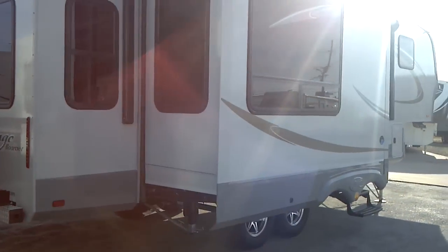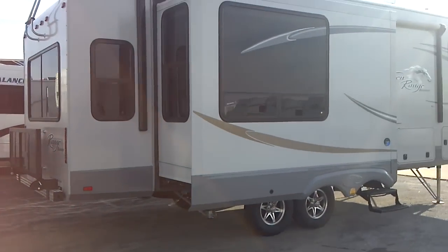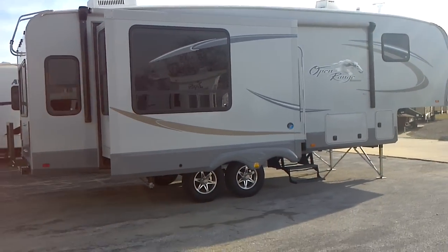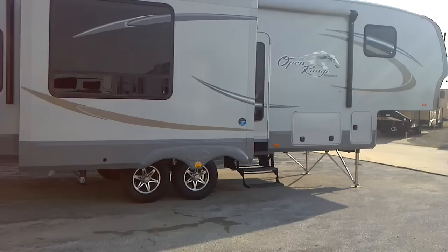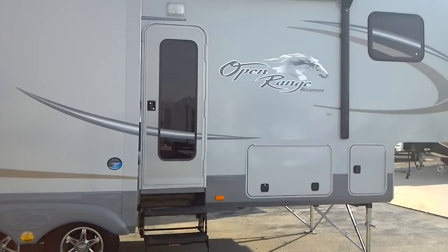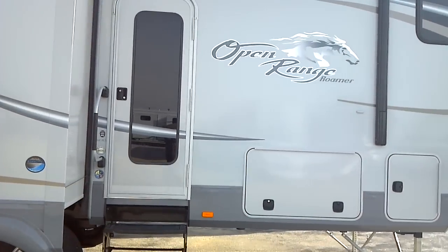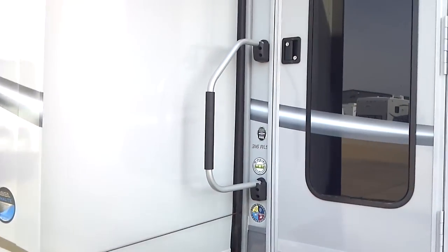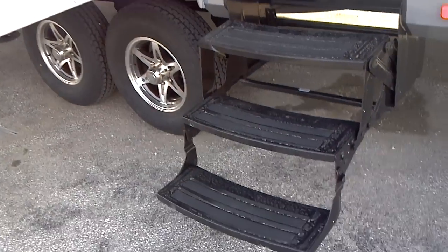Looking across the front, the camping side. Large A&E electrically-activated roll-out awning. Large folding de-assist handle. Three-step easy entrance into the entryway.